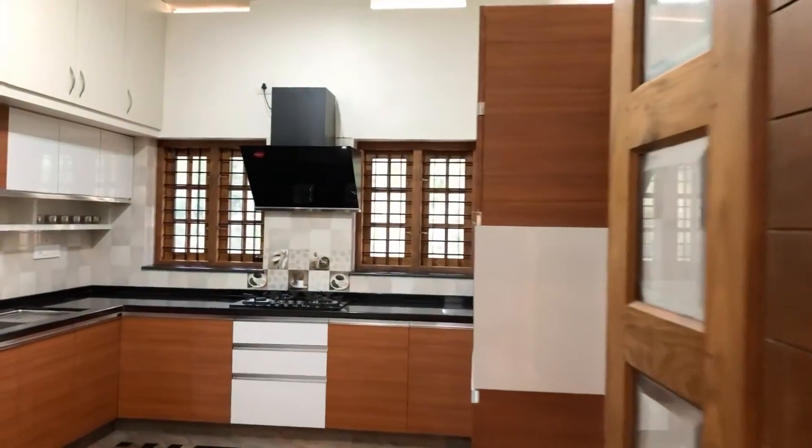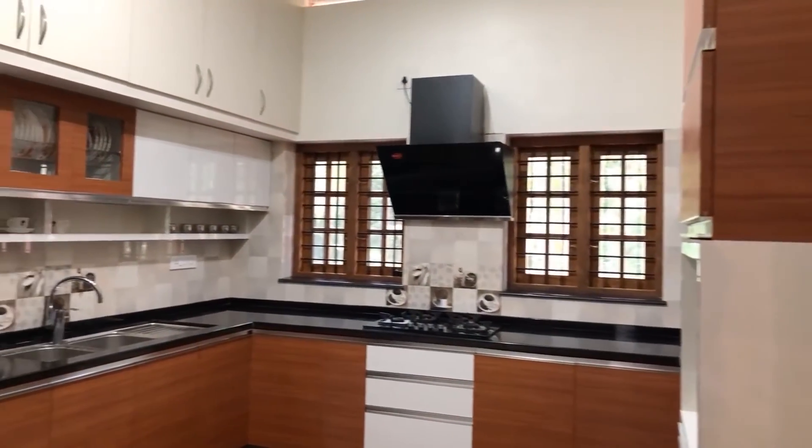We are entering into the kitchen. It is a modern modular kitchen with all amenities and features.